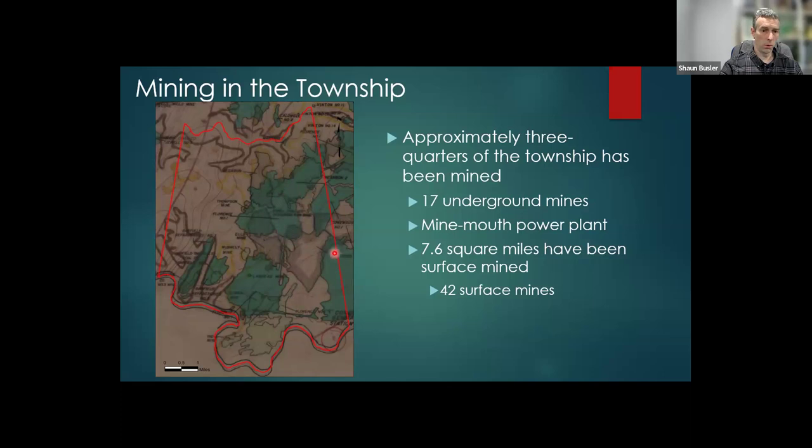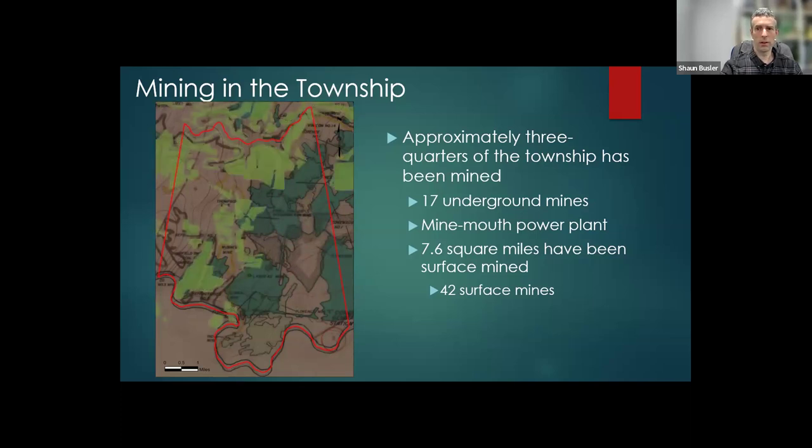Some of these were really large mines because right here in the corner there's actually a power plant, and these mines would basically come out of the hillside and feed the power plant. In addition to the underground mining, there is about 7.6 square miles of surface mining that went on, and there's a total of 42 different surface mines. Eyeballing it, I'd say about three quarters of the township has been mined.